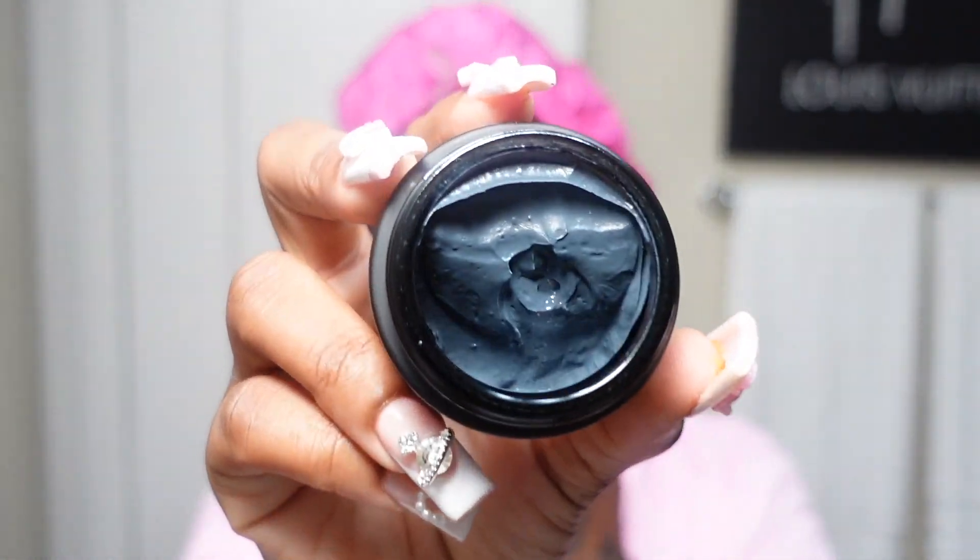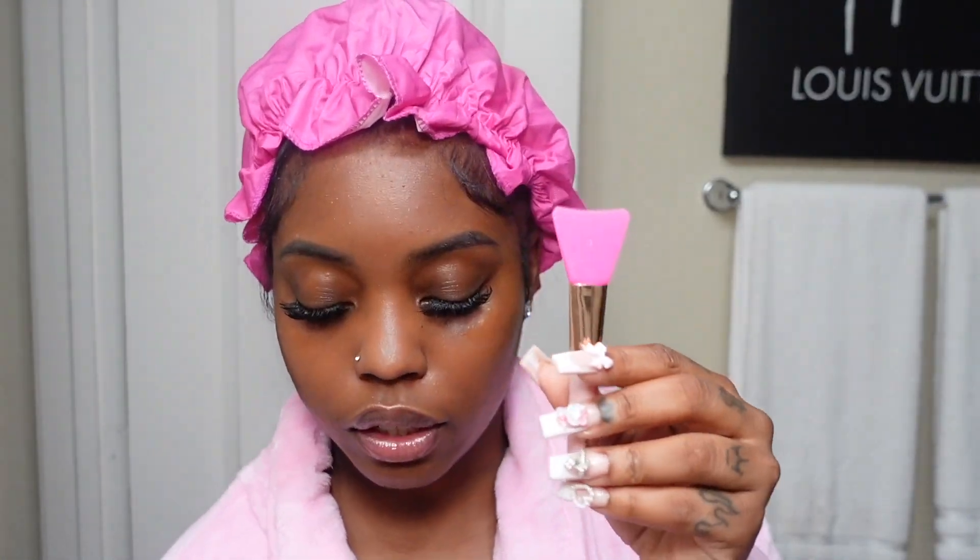My dog went outside and rolled in a whole bunch of dirt, so she needs a bath. This is the butter charcoal mask. The directions say to apply an even layer covering the entire face and leave on for 10 minutes. I'm going to put a little bit of water on my face first — I don't want to just put this on a dry face. And I don't want to scoop it out with my nails, so I found a little spatula.